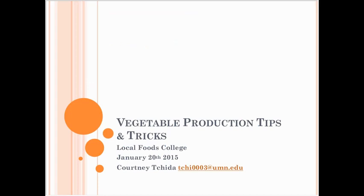Thank you for joining us. Tonight's topic is vegetable production tips and tricks. Our speaker tonight is Courtney Chita from the University of Minnesota. Courtney will talk about several crops, everything from arugula to zucchini and most vegetables we can grow in Minnesota. She's going to discuss tools and tips they've used over the last 10 seasons at the Cornucopia Student Organic Farm on the St. Paul campus.